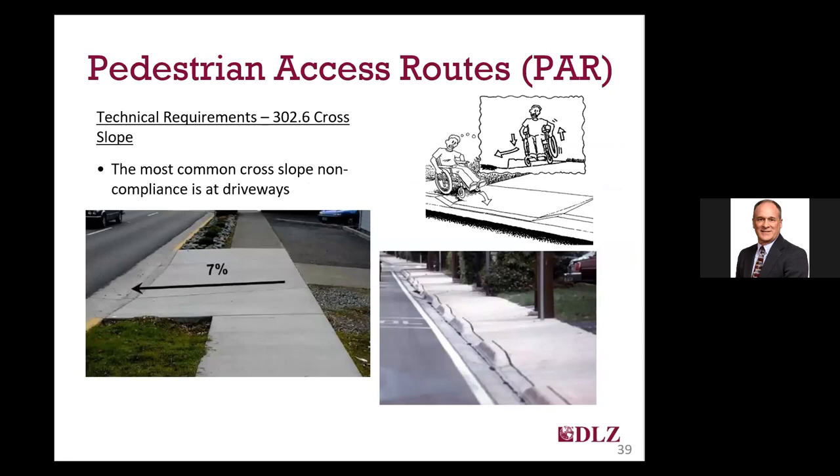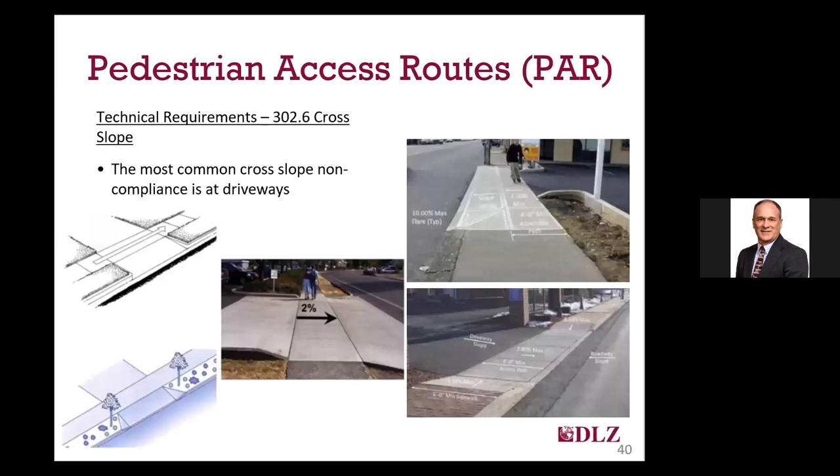In most of DLZ's ADA compliance projects, the biggest non-compliant issue identified for sidewalk cross slopes tends to be at driveways. If the continuous requirement of the 2% maximum cross slope for the sidewalk is not considered during construction, driveways are often built through the sidewalk and the interface of the two is warped to match, causing a pretty abrupt and sometimes extreme cross slope for the pedestrian at that driveway. In many locations, this design error is repeated at numerous driveways on a block, essentially creating a significant and unsafe barrier to access for many disabled pedestrians.